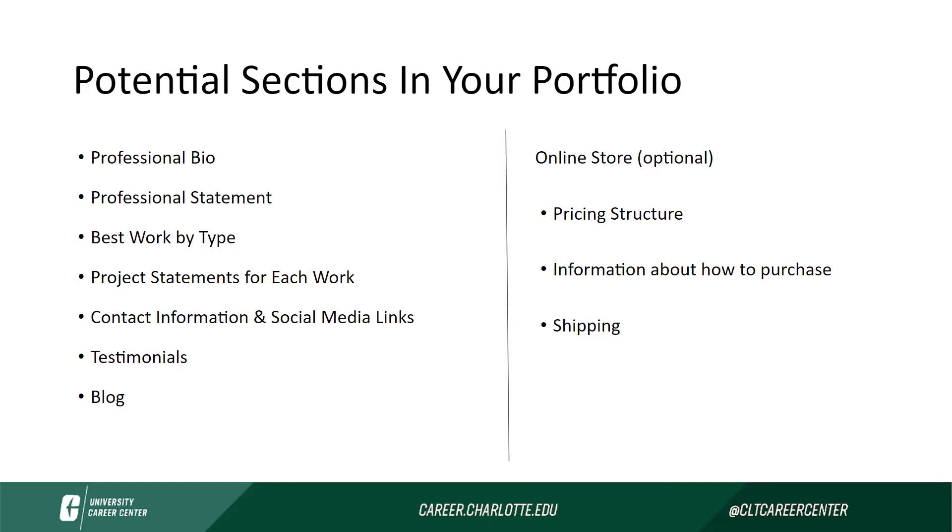Some other potential sections could be testimonials, a blog, or an online store. If you are somebody who sells their work, you can include the online store in your portfolio. You'll just need to include a pricing structure, information about how to purchase, and shipping information.